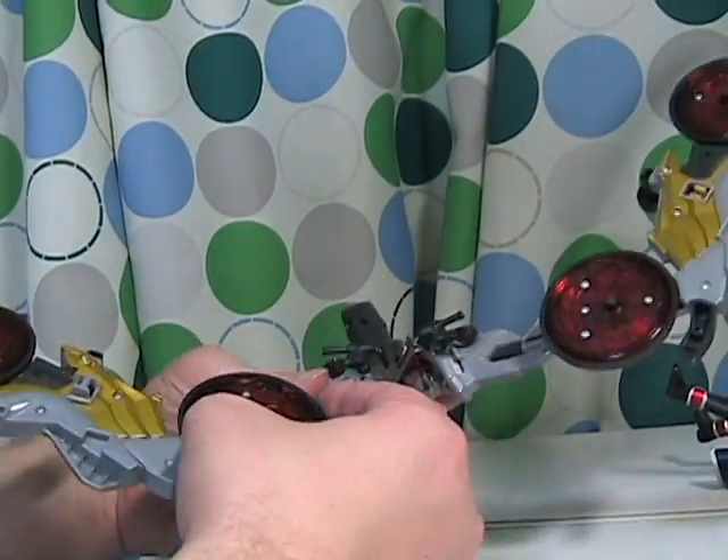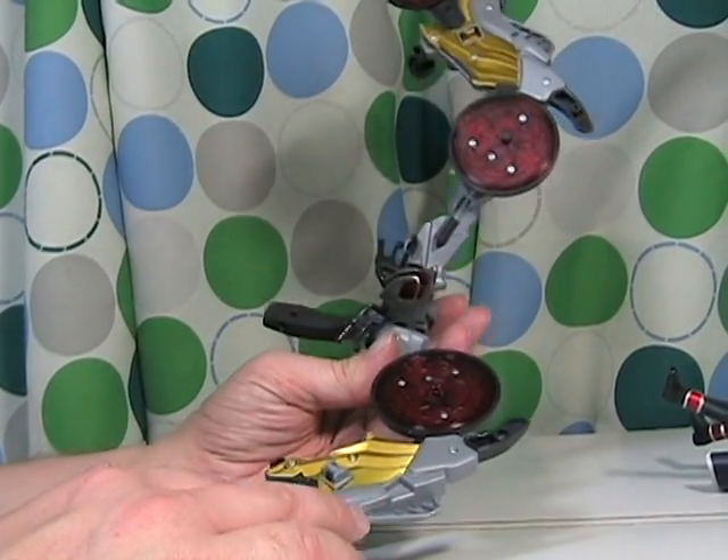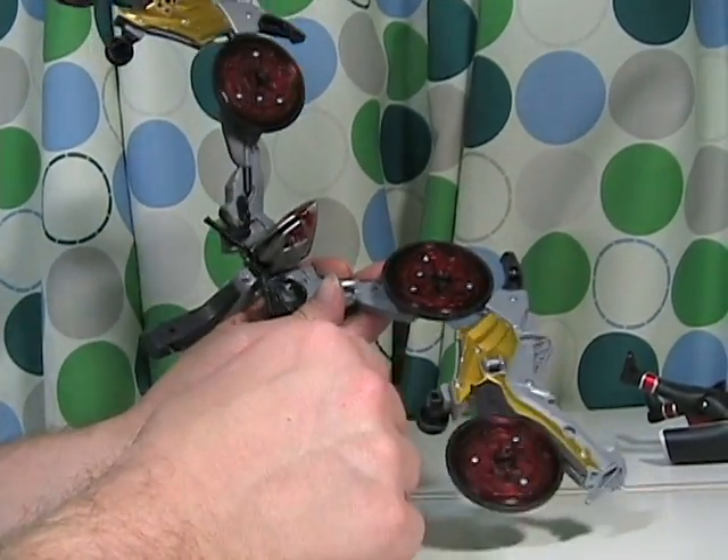One thing that's kind of nice is the detail on the inside of the bike. On the wheel is his little circle emblem, which looks quite nice.